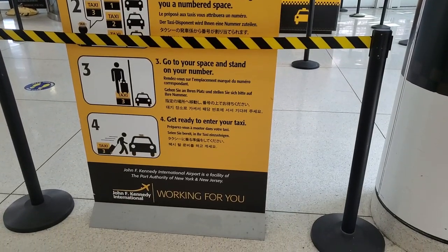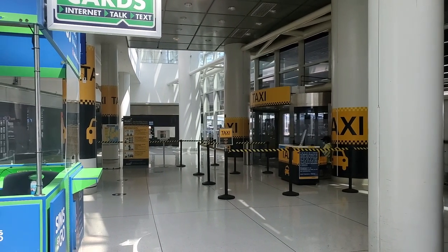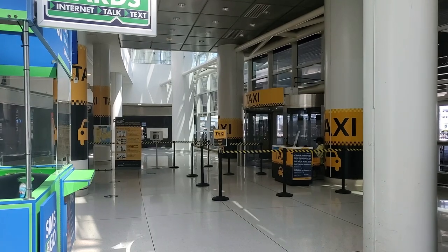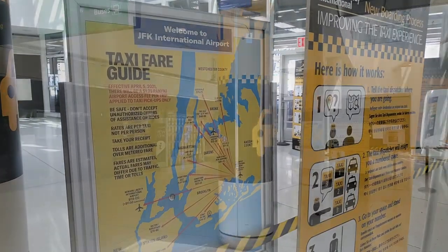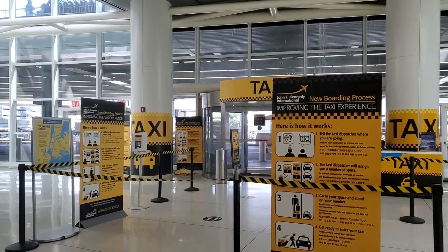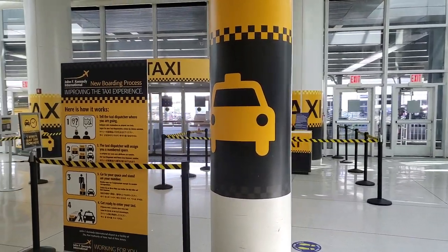Pros and cons of taking a taxi: The pro is that this is absolutely the simplest option. All you do is put your bags in, tell the driver where you're going, and you're there. If you've been on a long-haul flight and are exhausted and don't want to think through subways, transfers, and AirTrains, you can just get in and relax. The con is that this is by far the most expensive option. It's a flat rate of $52 from JFK to Manhattan, with a surcharge during peak times, plus bridge tolls are the passenger's responsibility, and you should tip the driver. You are not walking away for anything less than $60 minimum.